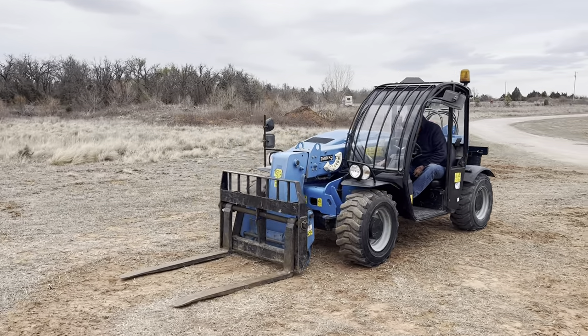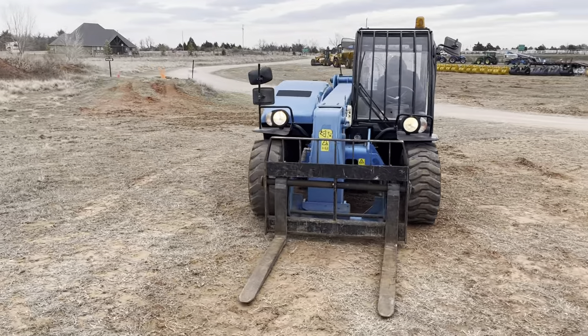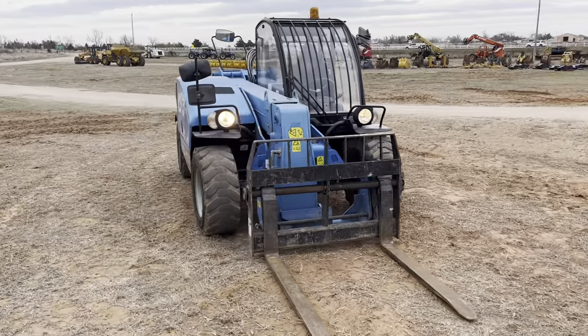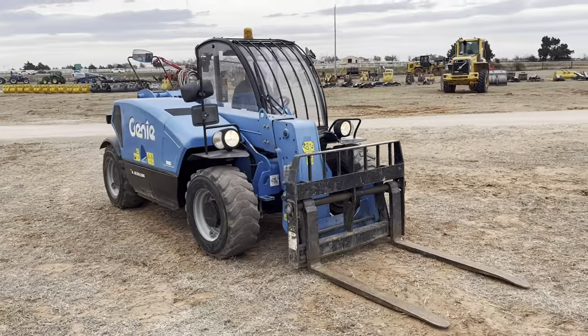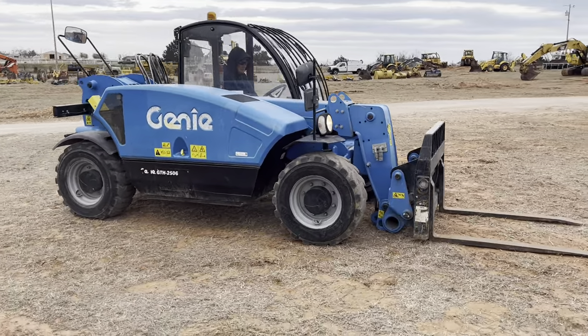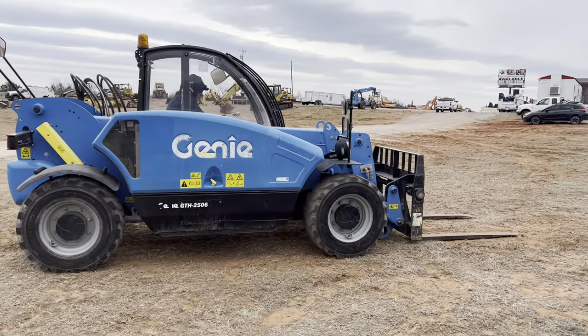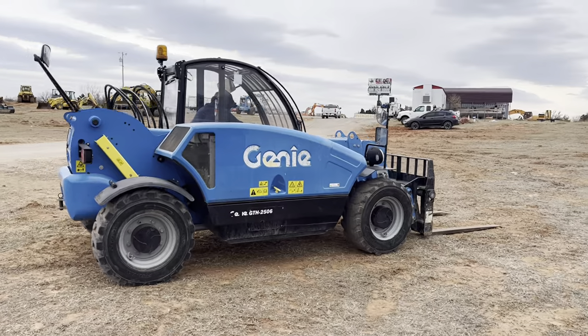I35Equipment.com. This is the Genie GTH 2056. It's a really nice top-tier vehicle. 19 feet of reach and 5,500 pound max capacity.